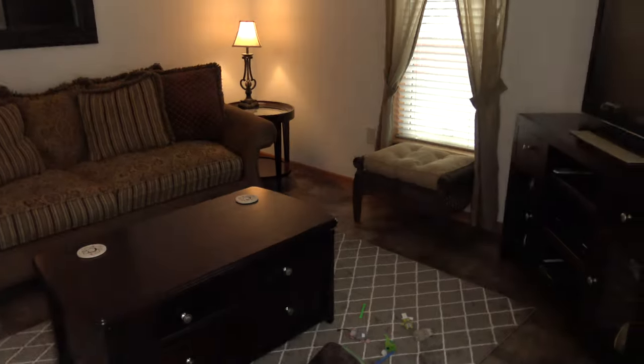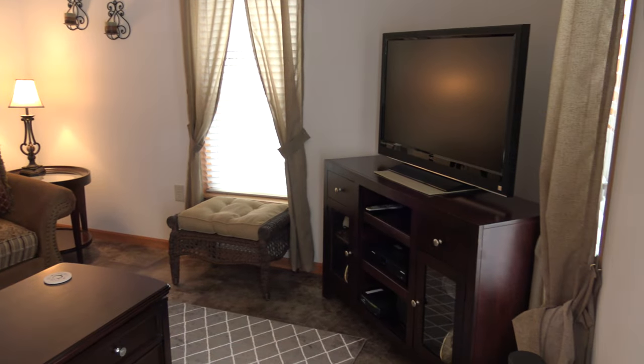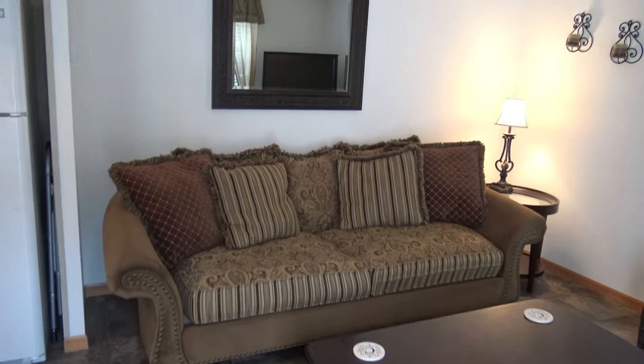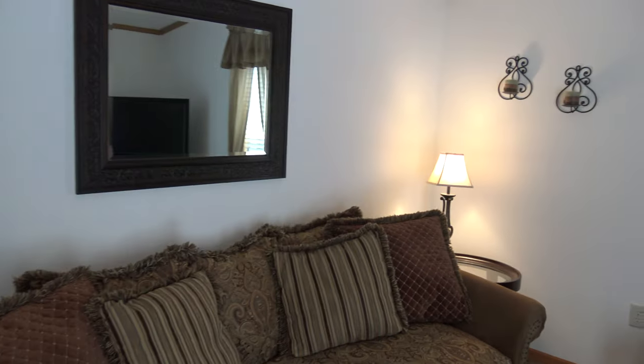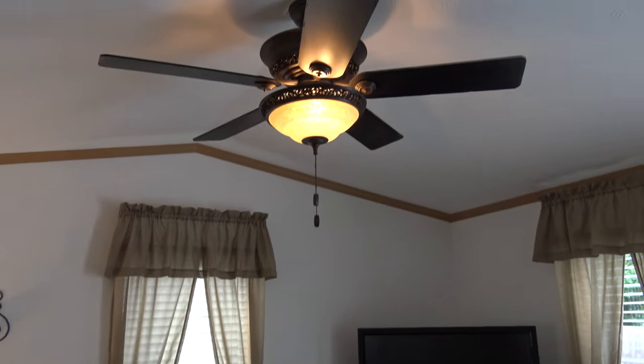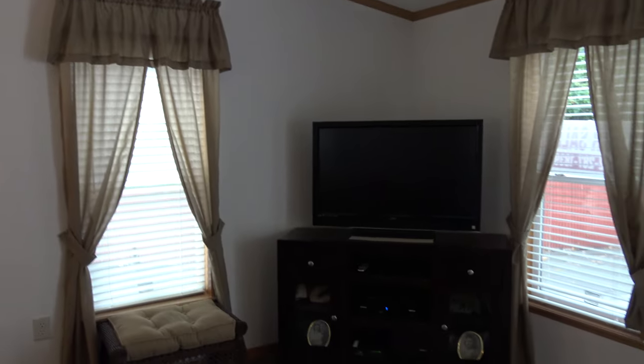These are Anderson storm doors. Wow, check out this amazing living room. This is really, really lovely. Very simple, very tasteful. It's a complete drywall package. Look at that beautiful fan. This is really, really lovely.